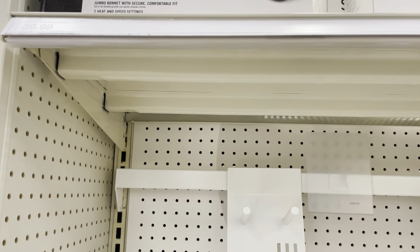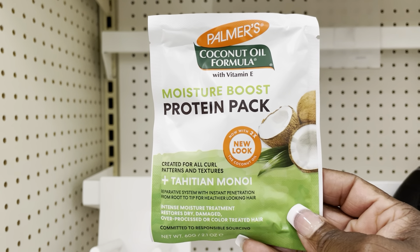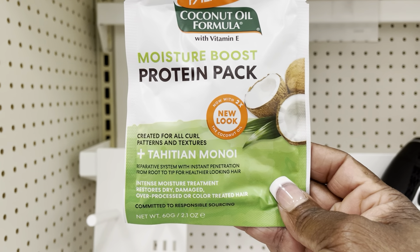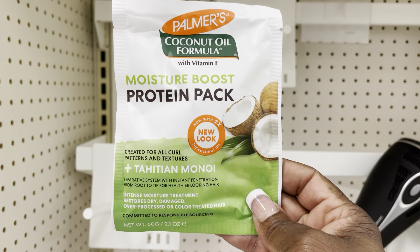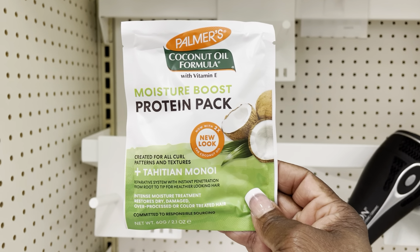I'm also purchasing some coconut oil with vitamin E moisture boost protein pack — this is to restore your hair. Y'all can read it for yourself. If your locks are getting a little thin, this is just a suggestion — I'm not a cosmetologist — but you want to restore your hair first before you do a re-twist. I'm going to try this.